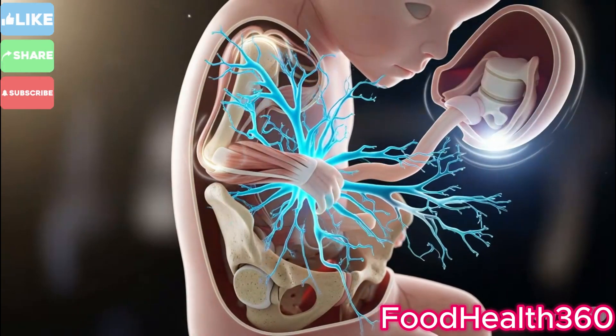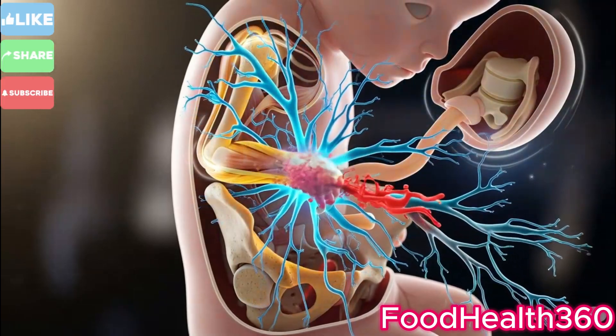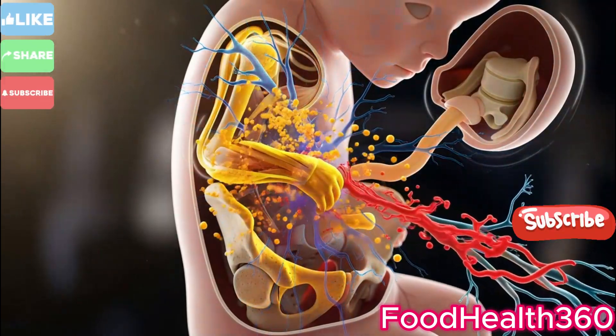The mother begins pushing with each contraction. Every breath, every effort brings the baby closer to birth.